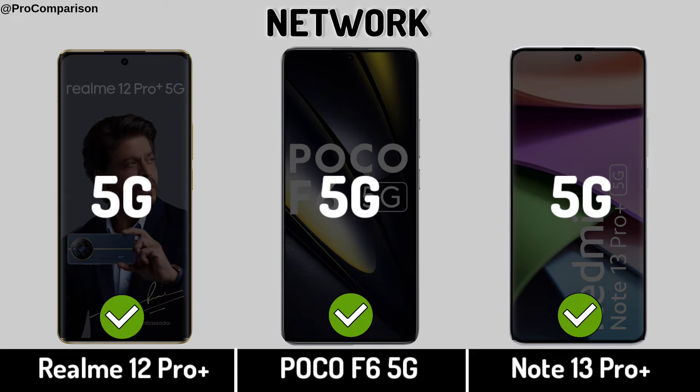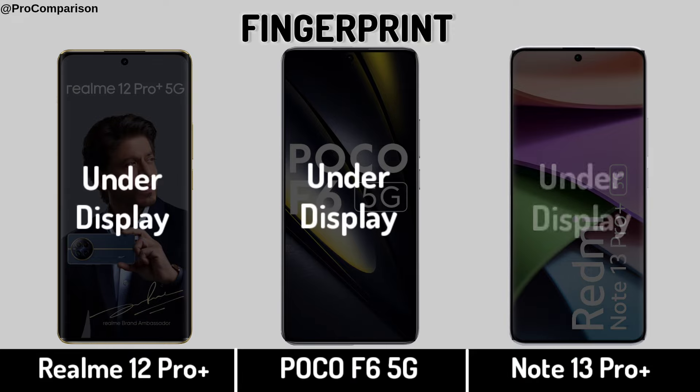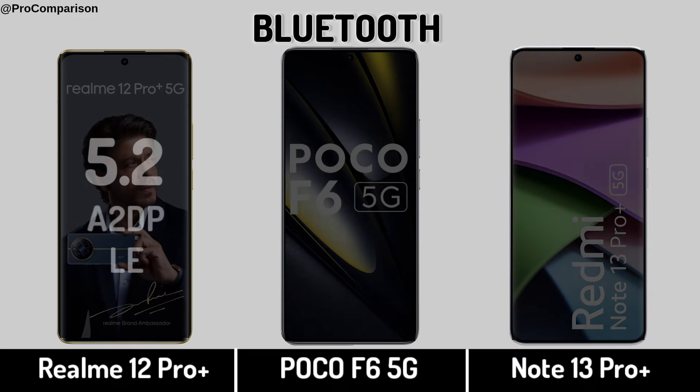Network. Network Fingerprint Sensor. Bluetooth.